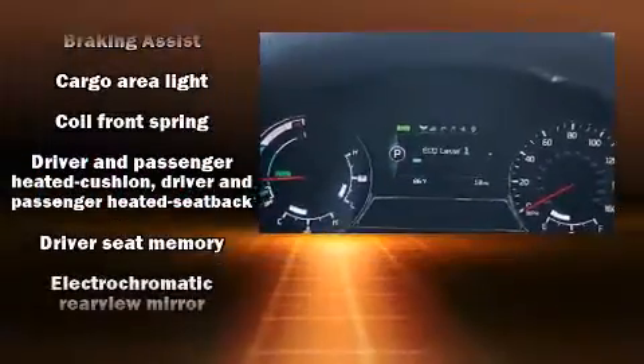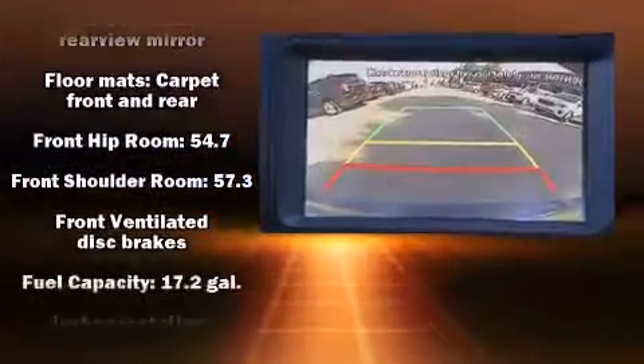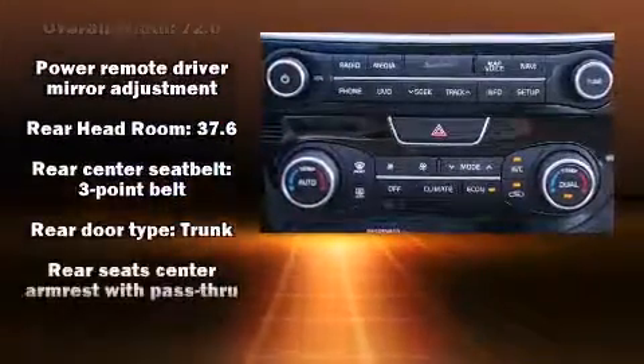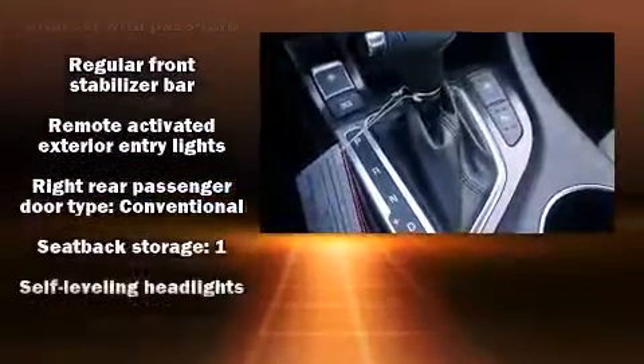Rear passengers enjoy the seat heating functionality, keeping them warm during the winter months. You and your passengers will enjoy the stereo system, which includes a CD player with MP3 capability, steering wheel mounted audio controls, and eight speakers, enhancing the audio experience throughout the interior.